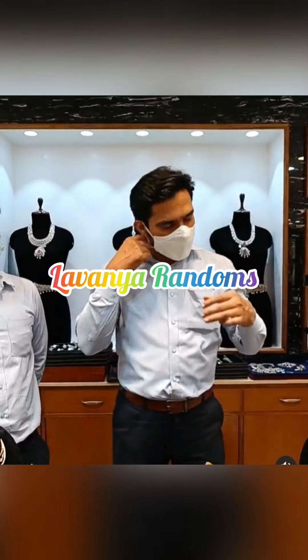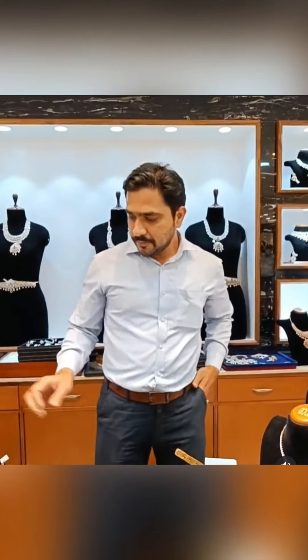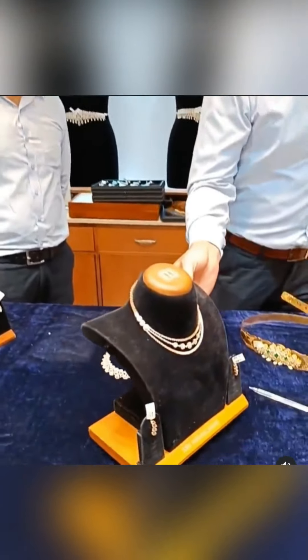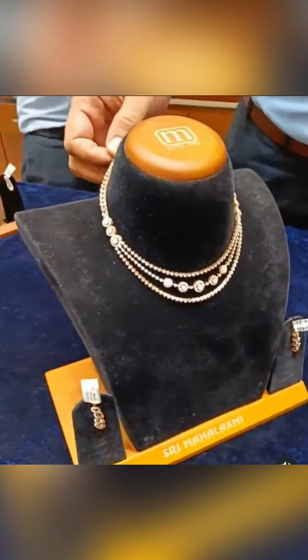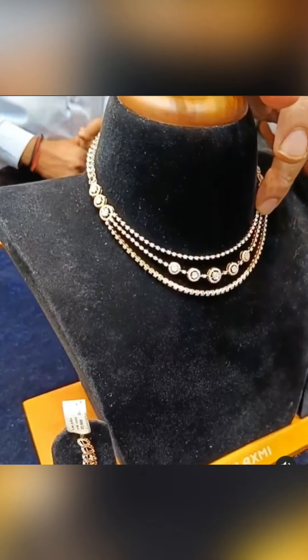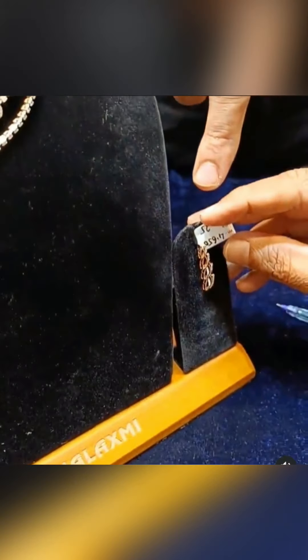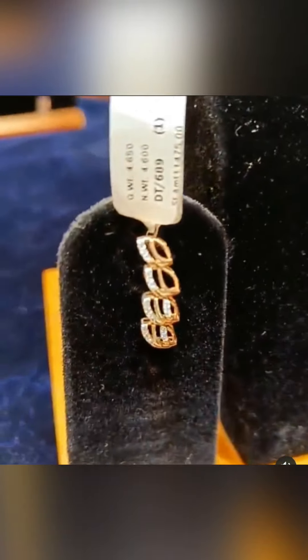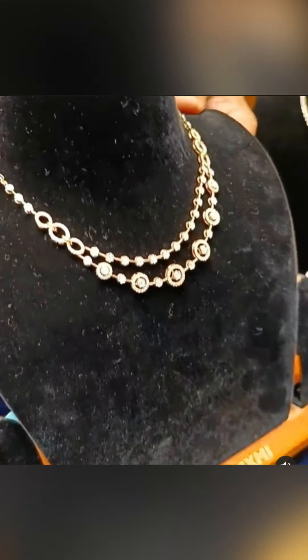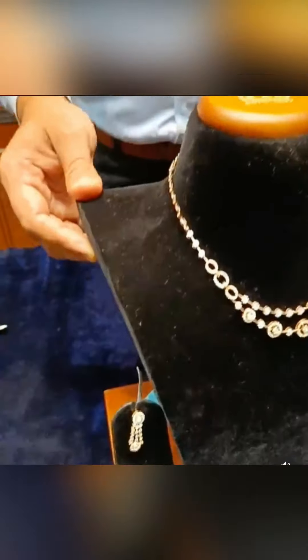Hi Andy, welcome back to Lavanya Randoms. I am going to show you gold jewelry. This is Shree Mahalakshmi Jemson Jewelers. I have posted a lot of videos here today. I personally like this — it's a great design. I'm always following the collections. I'm going to share the number and the address.